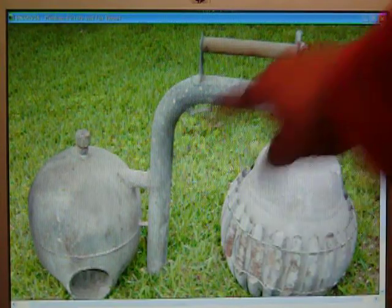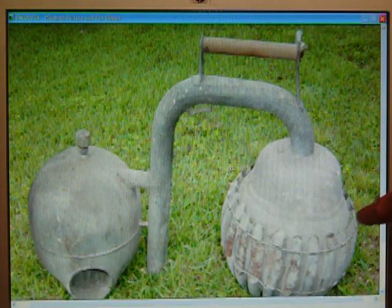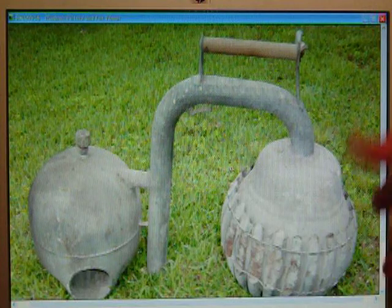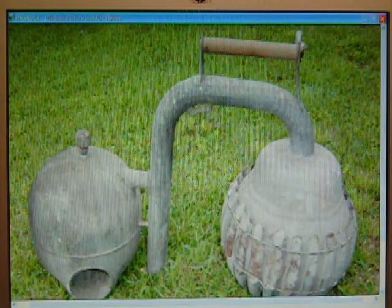I suppose that this siphon comes down out of it. It looks kind of like it could be an orchard heater, or some kind of heater that burns kerosene.